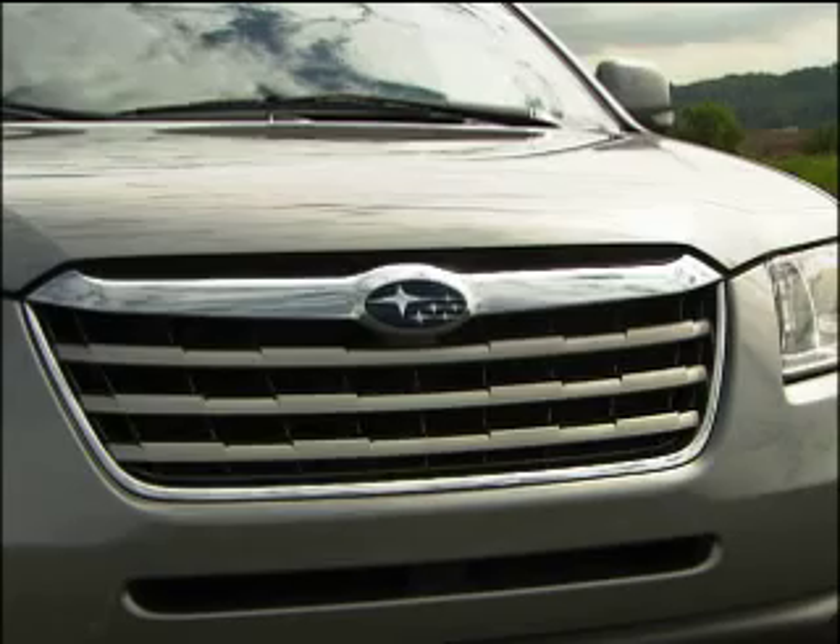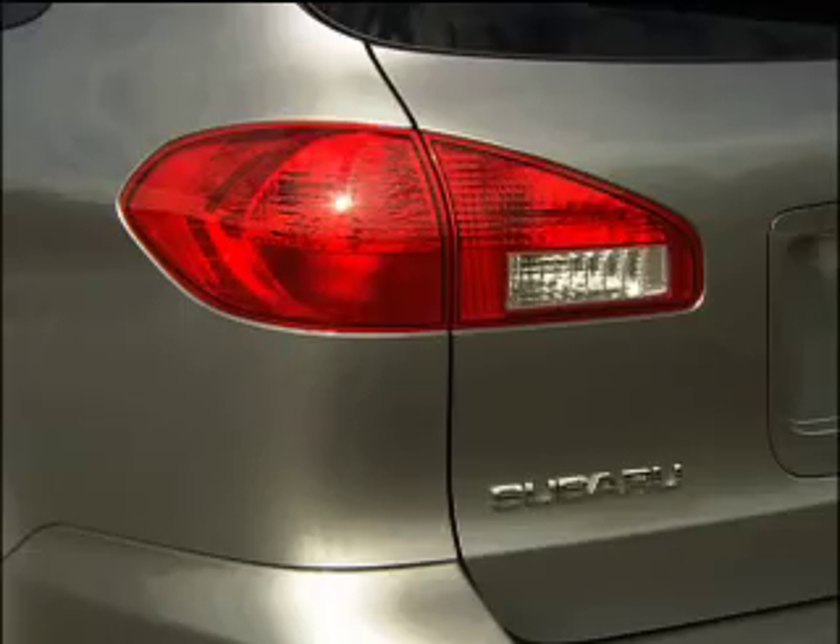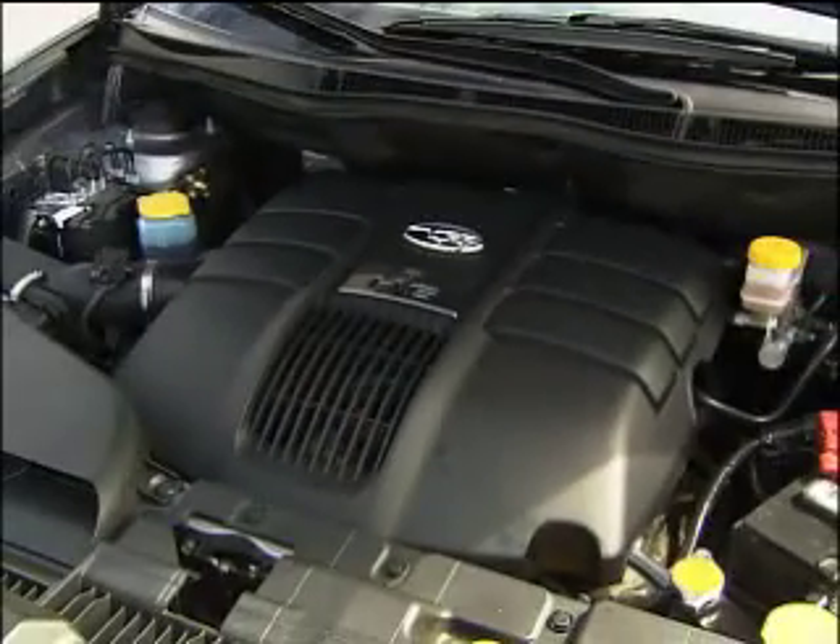The new grille practically defines mainstream style. The question is, is it too normal now? This end also gets cleaned up. Some felt the old Tribeca lacked power — the all-new 256-horsepower boxer engine takes care of that.